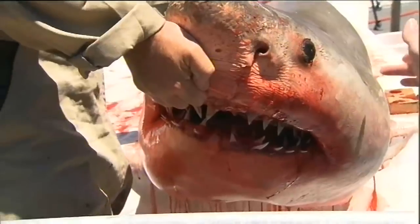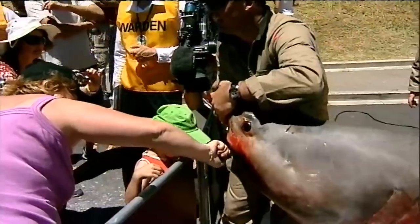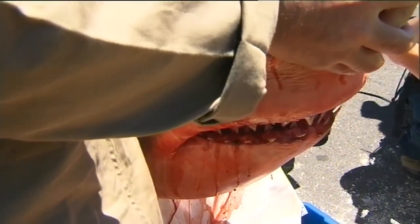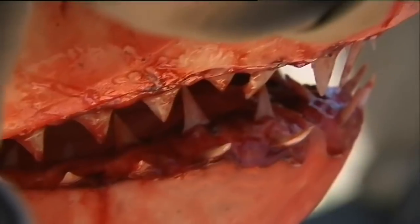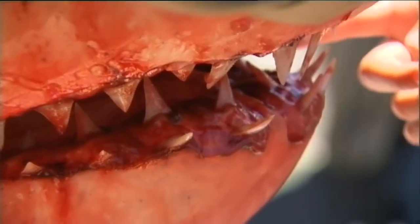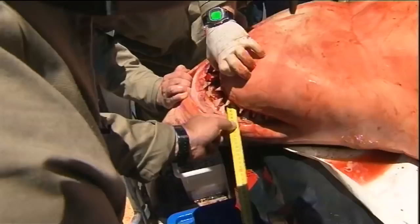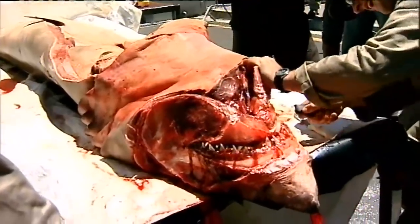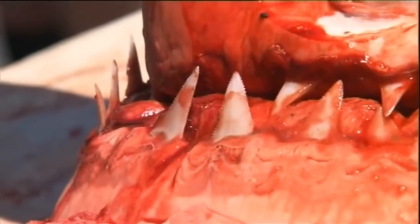Like all sharks, they replace their teeth throughout their lifetime continuously. They're attached to the skin, not attached to the jaw. As the teeth develop and the skin grows over the jaw, they flick up like that. It's only the outer two rows that are ever functional, but they can have up to 300 teeth inside that are developing.